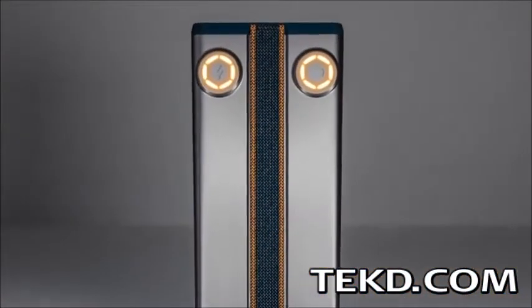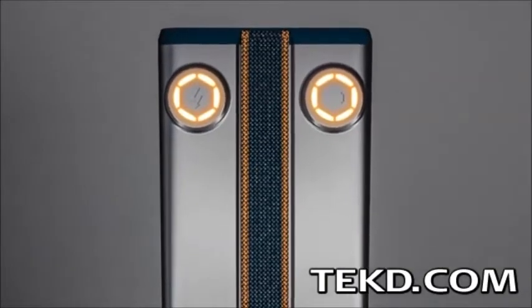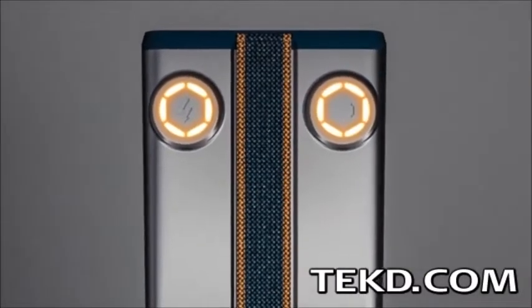Pronto is small enough to fit into a pocket, purse, or pack for all-day power, and uses at-a-glance smart dials to indicate remaining charge.